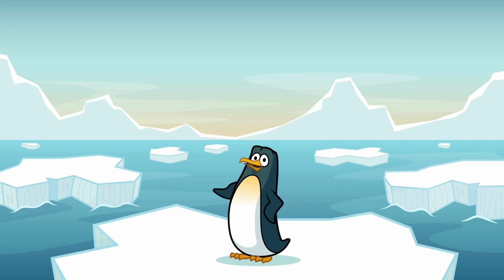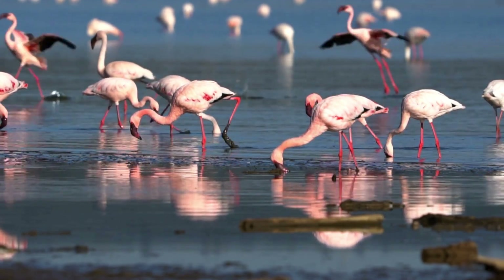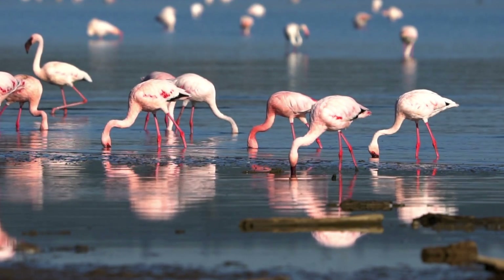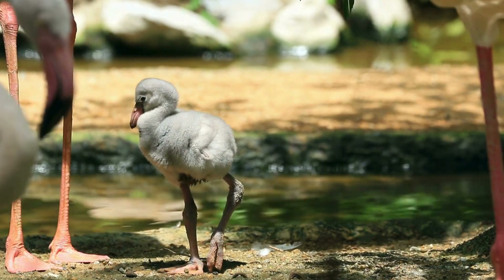First things first, just look at these birds! Aren't they spectacular? Flamingos are known for their beautiful pink feathers, long legs, and super bendy necks. But did you know that they aren't born pink? Nope! Baby flamingos, called chicks, are actually gray or white when they hatch.